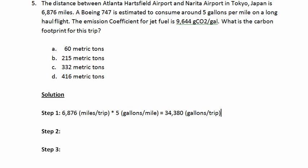So a trip from Atlanta International Airport to Tokyo, Japan — a 747 will consume approximately 34,380 gallons of jet fuel.